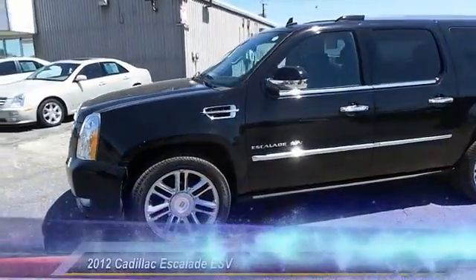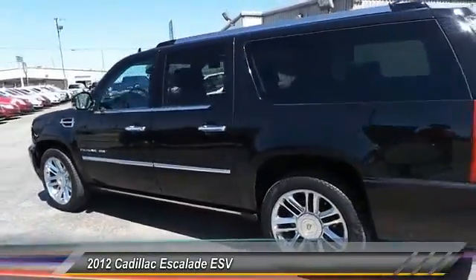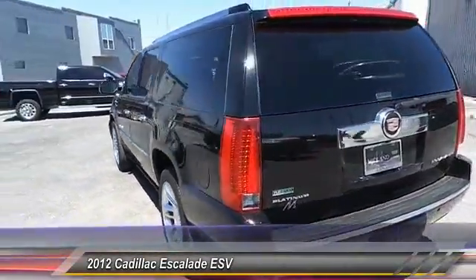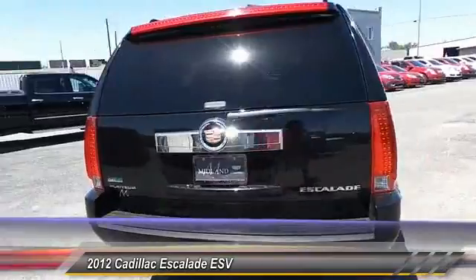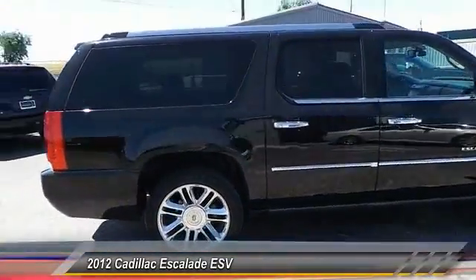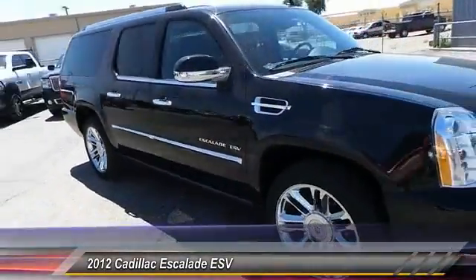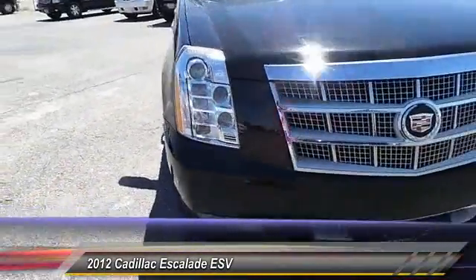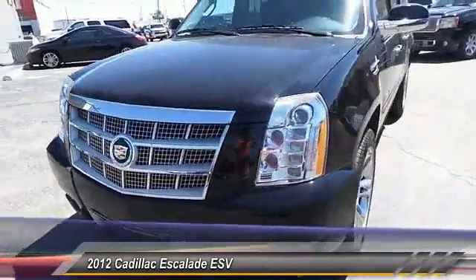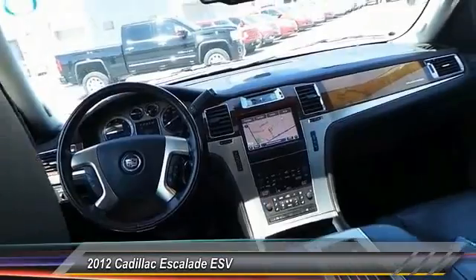The 2012 Cadillac Escalade ESV. The Cadillac Escalade ESV is a longer version of the Escalade. The ESV is a large, luxurious SUV that delivers performance and style. Classy and powerful, it looks great for a night on the town, or can haul everything needed for a weekend getaway, and is priced below $45,000. This vehicle has less than 55,000 miles.